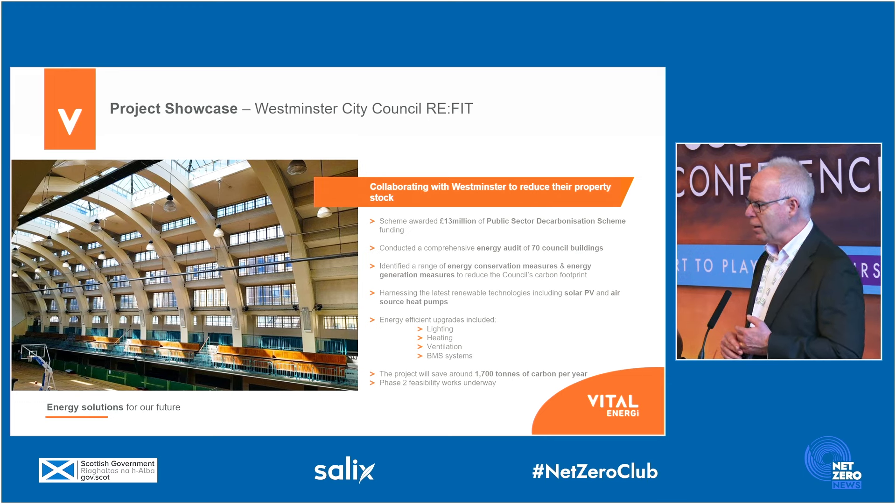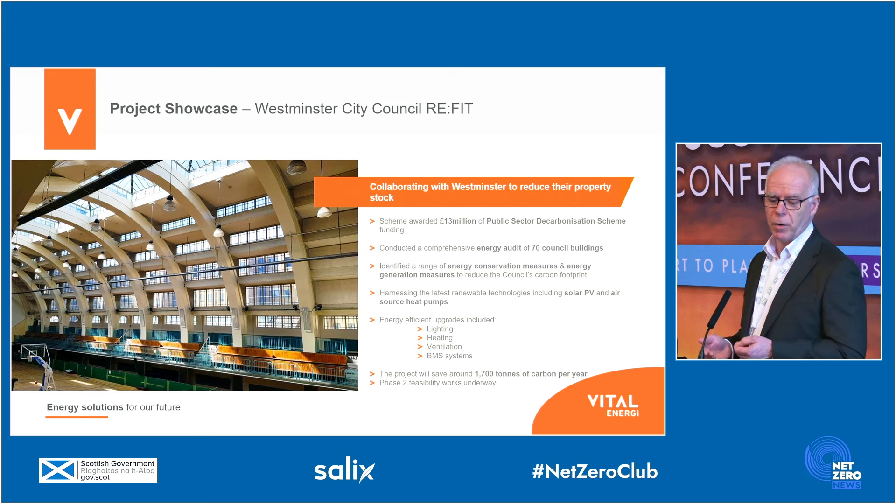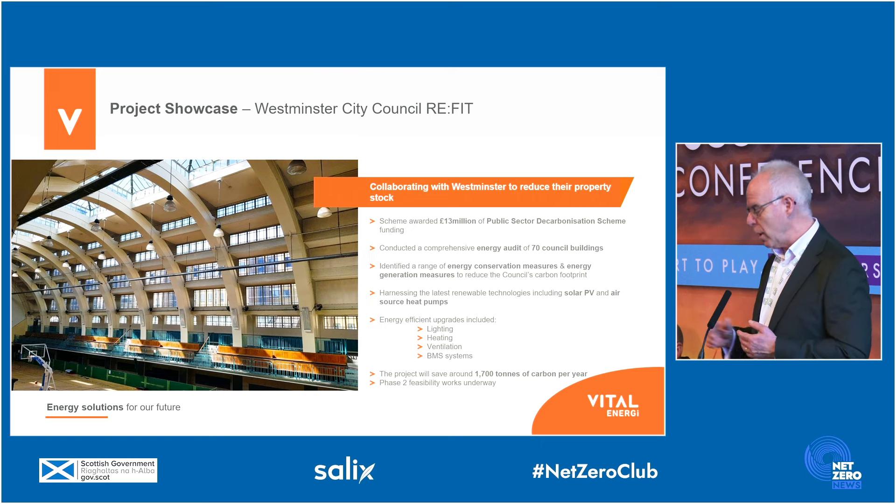This project was for Westminster City Council, where we undertook surveys under the Refit framework of 70 council buildings. We undertook a range of energy consumption reduction projects, including lighting, heating controls, ventilation controls, building management systems upgrades, with installed solar PV and air source heat pumps. The combination of those things has made a very significant change in carbon emissions for the council — over 1,700 tonnes of carbon per year — and that process will continue looking at further opportunities across their wider estate.